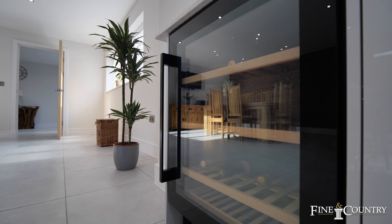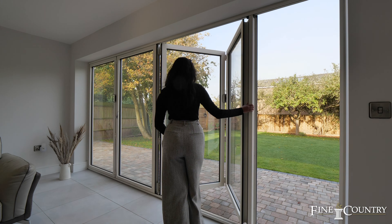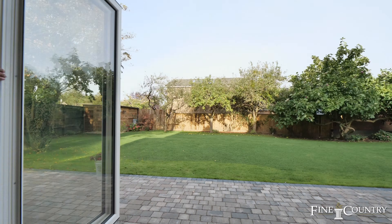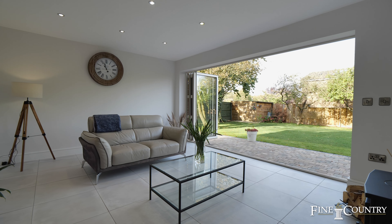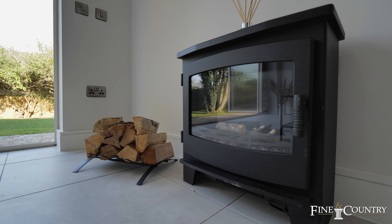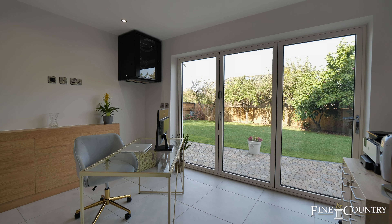Contemporary white gloss wall and base units, complemented by a navy blue central island, fashion a stylish atmosphere, with a feature exposed brick wall weaving its way between the snug and the kitchen dining area. This residence seamlessly combines practicality with sophistication.